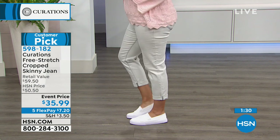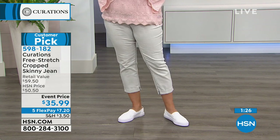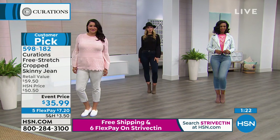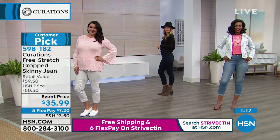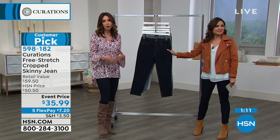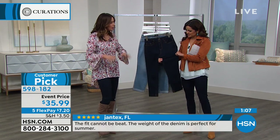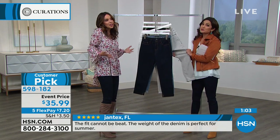You can pair it with cute little sneakers and run around and get all your errands done comfortably. You can wear it with a bootie, a pump, a strappy sandal, flip-flops, flats, or boots — it tucks right in and doesn't bunch up. It fits perfectly, seamless, straight leg, hugs you in all the right places. It's a denim you can move in.